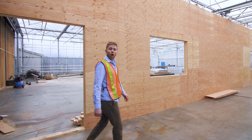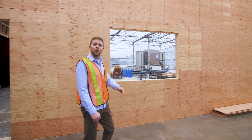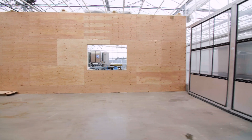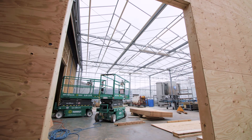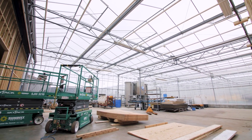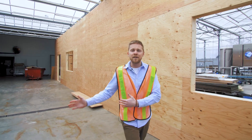Behind me, we have the automated potting station, where we will bring soil from the outside on a conveyor belt and drop it into an automated potting machine. This machine will fill pots and then automatically transplant them onto tray tables, which will then cycle right through into the growing rooms.